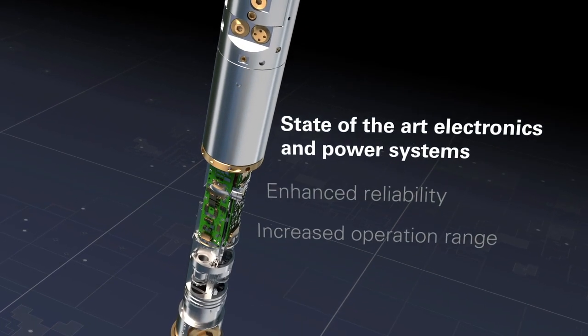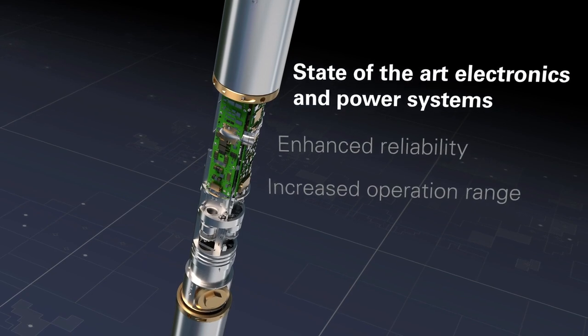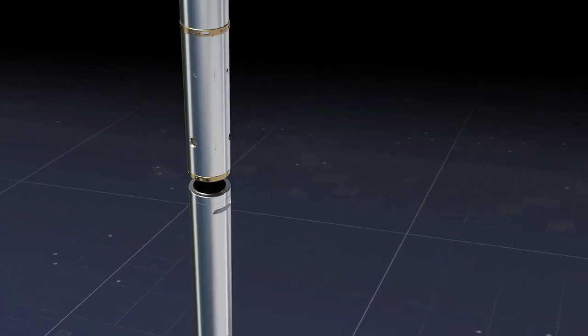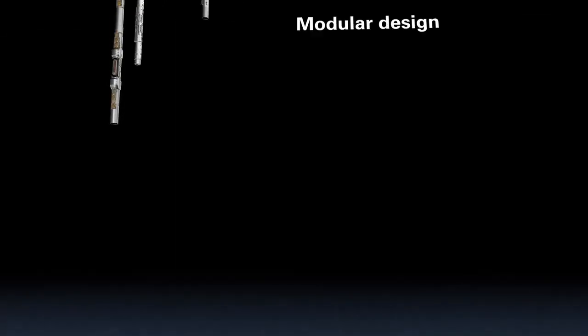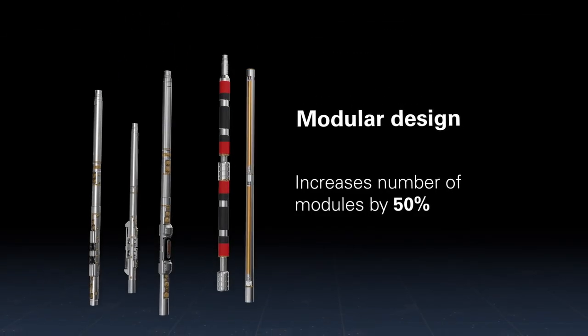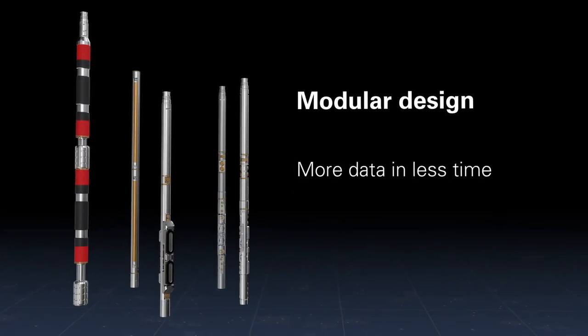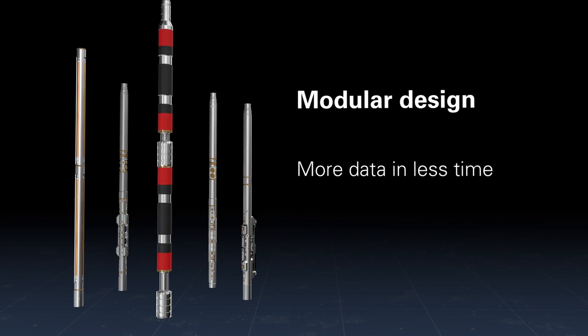Our next-generation electronics and improved power system offers more reliability and increased operating range in high-temperature wells. The modular system design increases the number of modules in a single run by 50%, allowing our customers to acquire more data and reduce operating time.